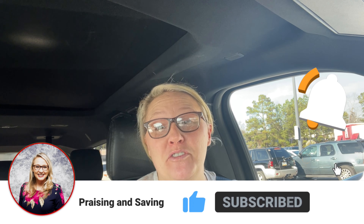Hello, praisers and savers. My name is Sandy and welcome to my channel. Today we'll be heading into Kroger to get some much needed food items for our household. It is very, very hot in South Carolina for it being New Year's Eve.